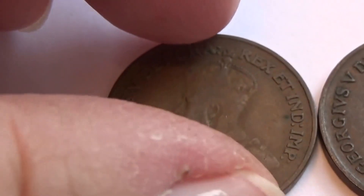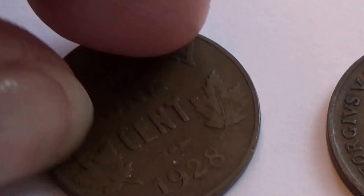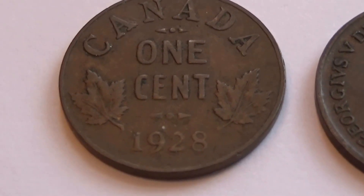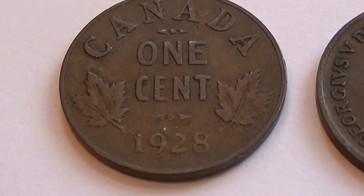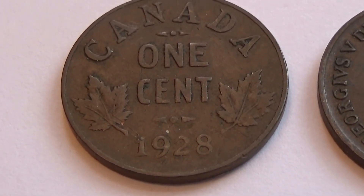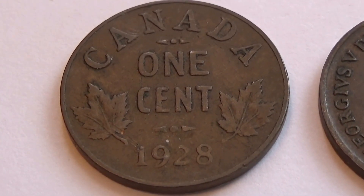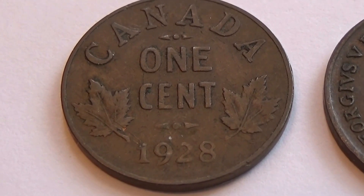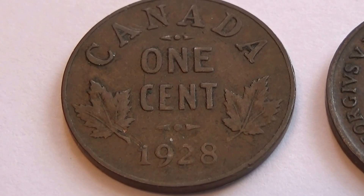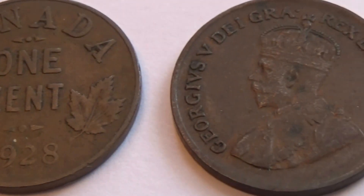Let's look at the back side here. They're the 1-cent coins that have the leaves on both sides. A lot of the old Canadian coins have the leaves, but they're together — not one on each side — which makes this really neat. And all three of these have their leaves this way.